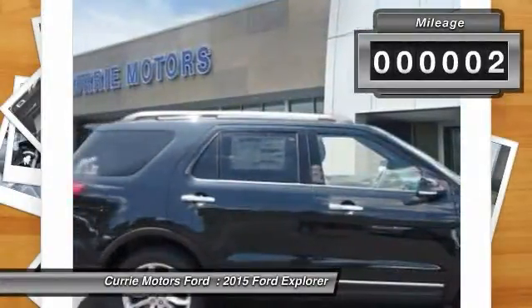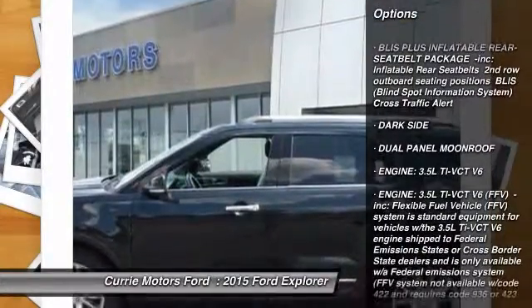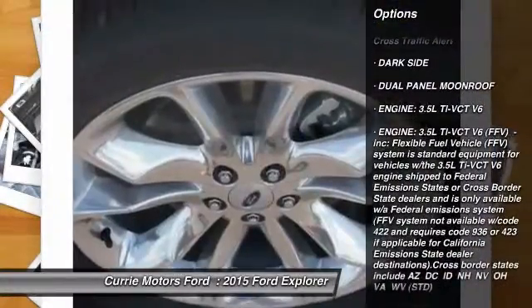Here are some of this vehicle's great options: stability control, traction control, steering wheel audio controls, anti-lock braking system.